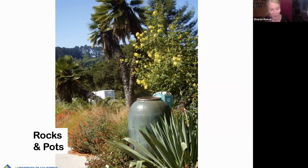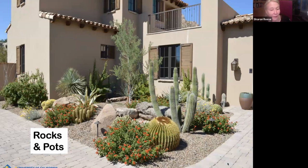So cool with this agave and this pot with a very similar color. Rocks and plants — this has got the red lantana with the globe cactus and the different textures, the different colors, and the focal point of that tree. I believe this is in Phoenix, but you can do something similar here.